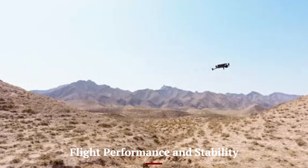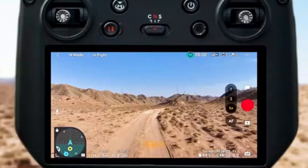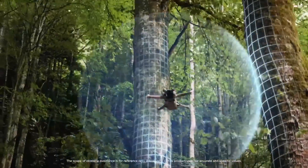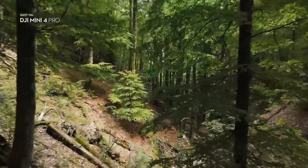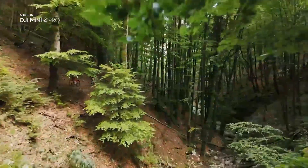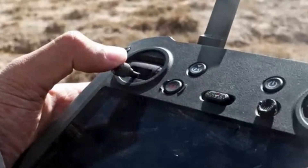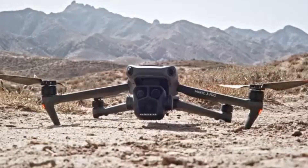Flight Performance and Stability. Equipped with upgraded motors and an advanced flight control system, the Mini 5 Pro offers a smooth and stable flying experience. The enhanced propulsion system allows for better wind resistance, ensuring more stable footage even in challenging conditions. The drone can reach higher speeds while maintaining precise control.